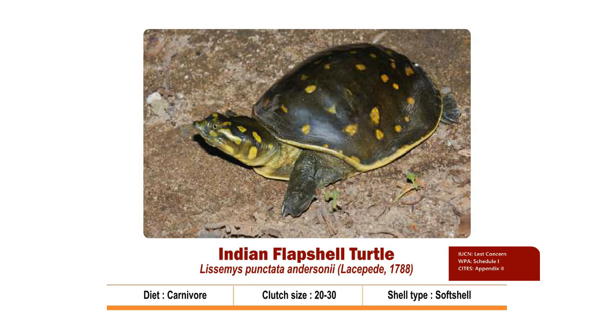The Indian Flap-shell Turtle, scientifically known as Lissemys punctata, is a carnivore soft-shell turtle. It lives in shallow and stagnant waters of rivers, streams, marshes, ponds, lakes and irrigation canals with a muddy or sandy bottom. The species feeds on frogs, tadpoles, fishes, crustaceans, snails, worms and sometimes aquatic vegetation. Adults have an oval domed carapace which is unique among soft-shell turtles.